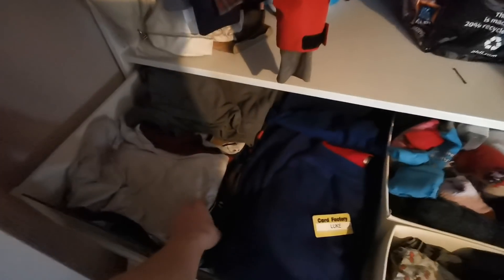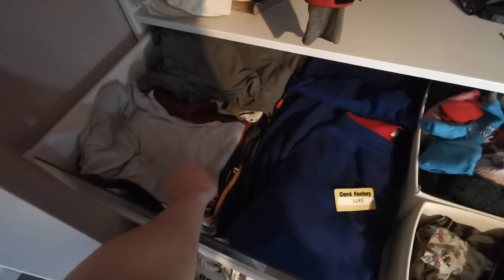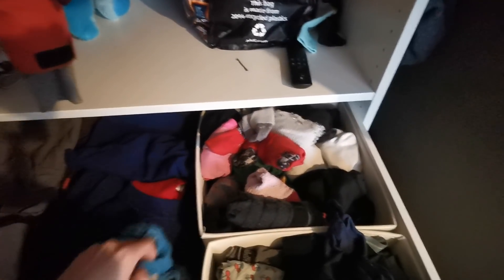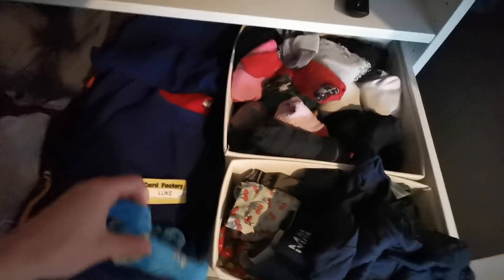In my top drawer on my left hand side, we have my t-shirts. I've recently got rid of quite a few t-shirts to make room. We have my uniform, and we have some socks and underwear — you know, just a regular men's sort of thing that you have in the top drawer.